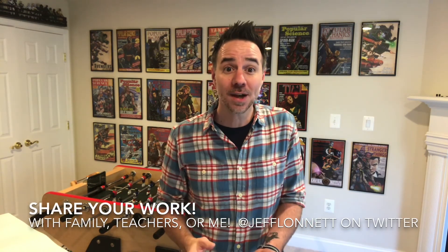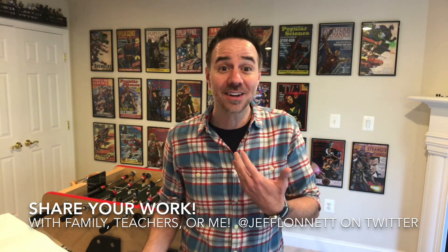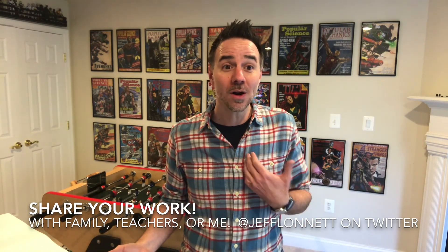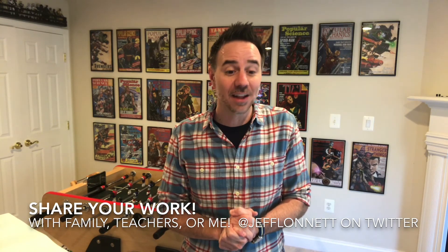Once you're done, share it with somebody else. Maybe share it with your mom or dad or brothers and sisters, or take a picture and share it with an aunt, an uncle, or a friend. Or if you'd like to share it with me or your teacher, email it or get your parents to tweet it to me at Jeff Launette on Twitter. I'd love to see your amazing ideas. I hope you had fun — and keep in mind you can always watch these videos again because the activities could be totally different the next time you do them. I hope you enjoyed the video and that this helps you go the distance with your learning even while you're at home. Have a great day.